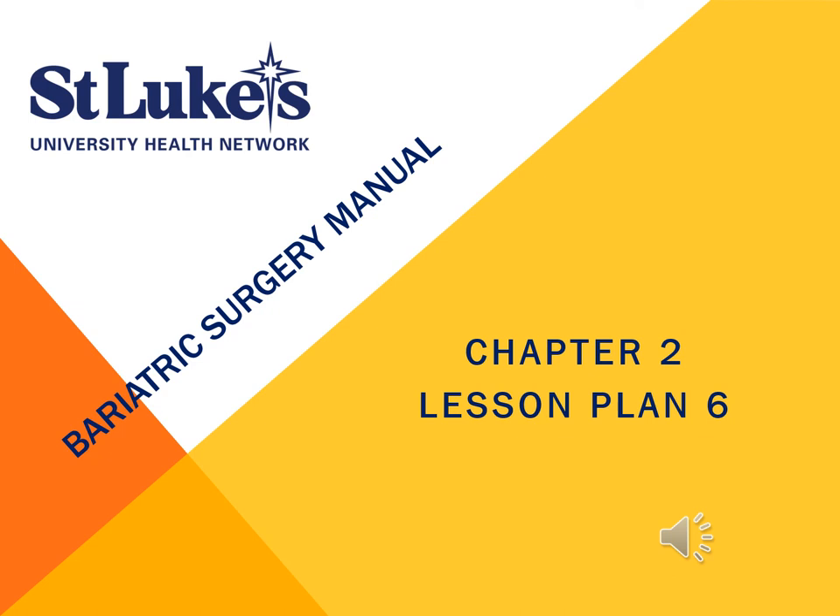When should I contact my healthcare provider? Contact your provider if you have a new or worsening pain during activity, or if you have questions or concerns about your condition or care. Care agreement: You have the right to help plan your care. Learn about your health condition and how it may be treated. Discuss treatment options with your caregivers to decide what care you want to receive. You always have the right to refuse treatment.